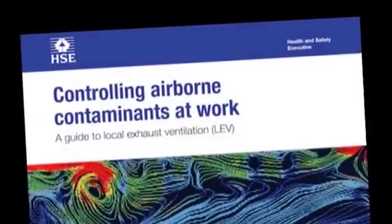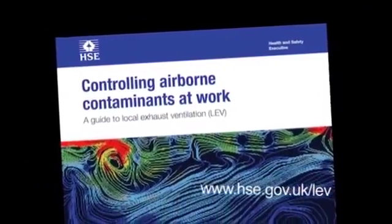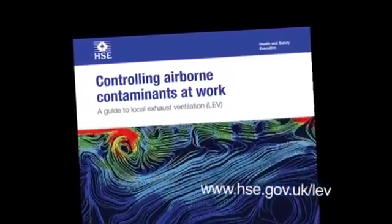Following installation, each system is commissioned in accordance with HSG 258 guidance and supplied with user manuals and log books.